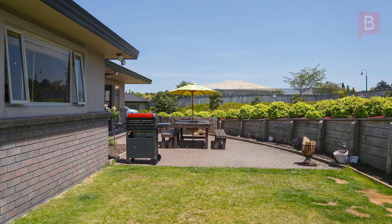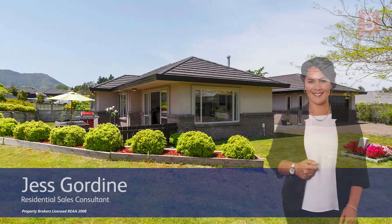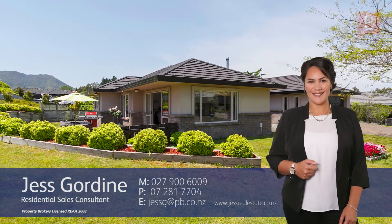So pick up the phone and call Jess now. Jess Gordain at Property Brokers Taupo. Call Jess anytime on 027 900 6009.